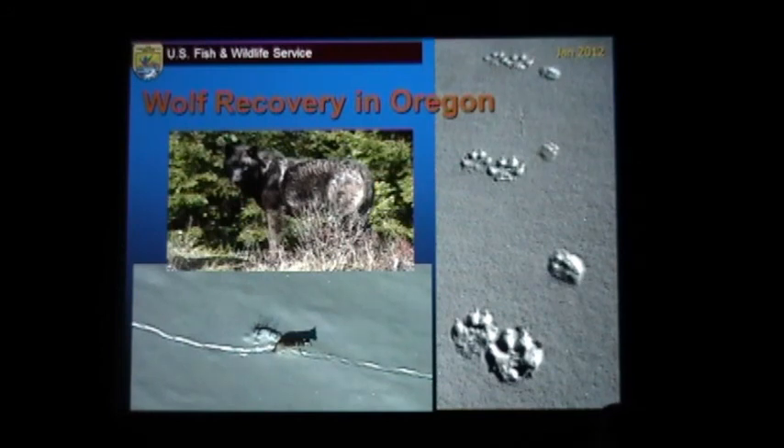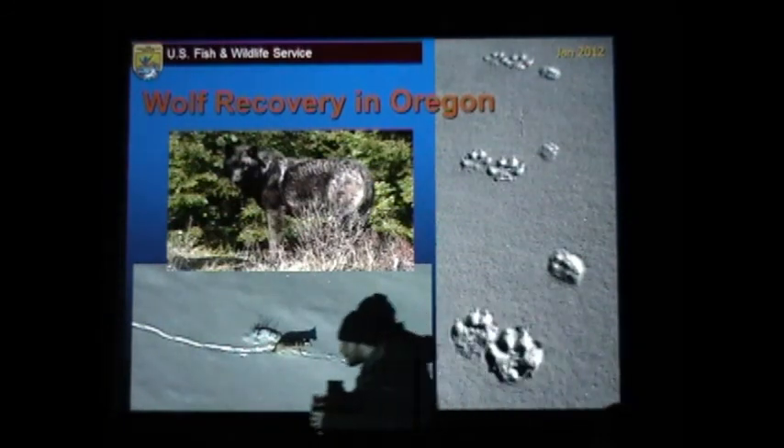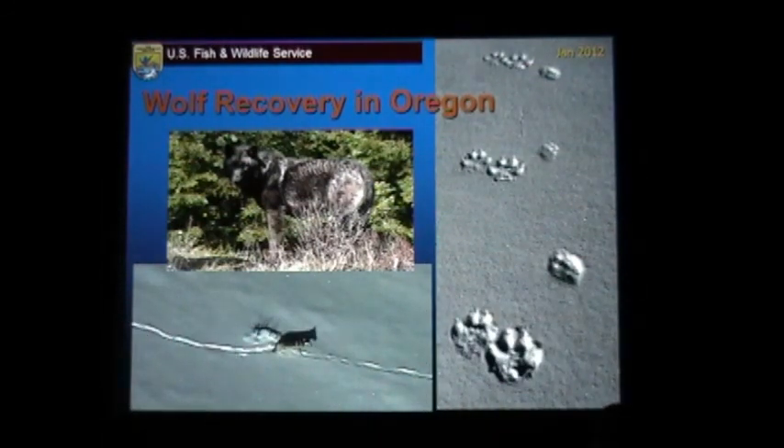What I want to do today is give you an update on Wolf Recovery in Oregon — where we are today, how we got here, and where things are headed in the future. Wolf Recovery in Oregon is very much a combined effort with the state and federal agencies. It kind of started as a federal effort and for many years has been shifting over to a state-run effort. The Oregon Department of Fish and Wildlife has really stepped up and done a great job here in the state. Most of the photographs of the wolves you'll see today were taken by them.